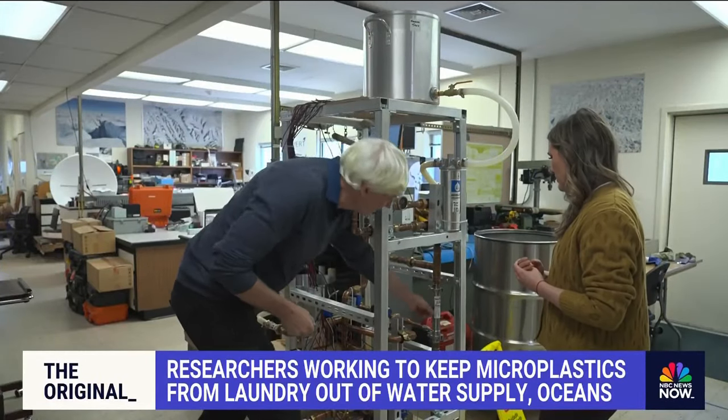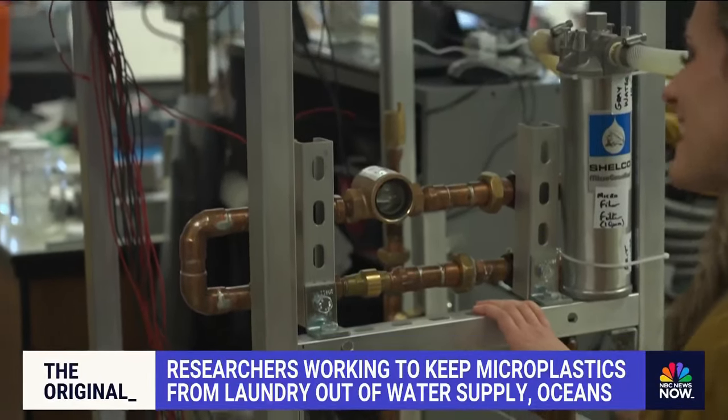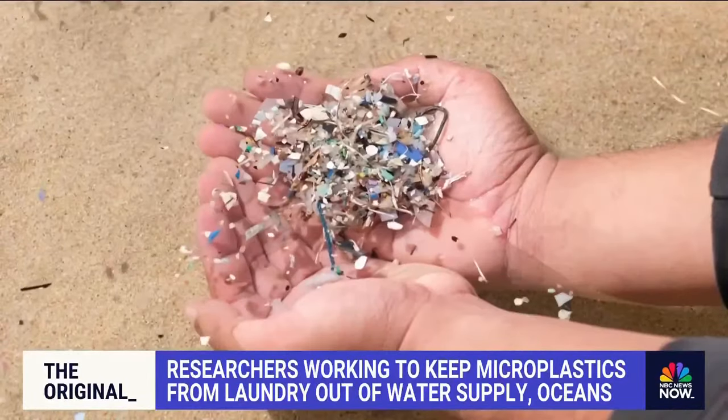The filter is still in its early stages, but the team hopes it could be on the market as soon as two years — a new solution to a health hazard we're just beginning to understand.